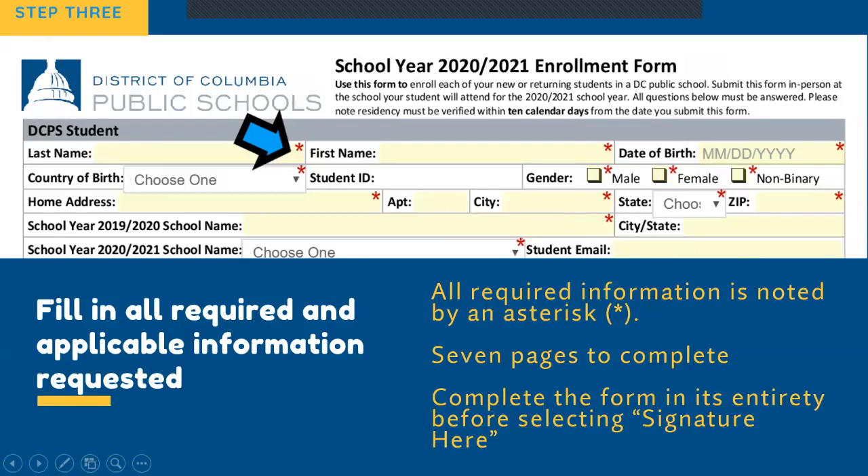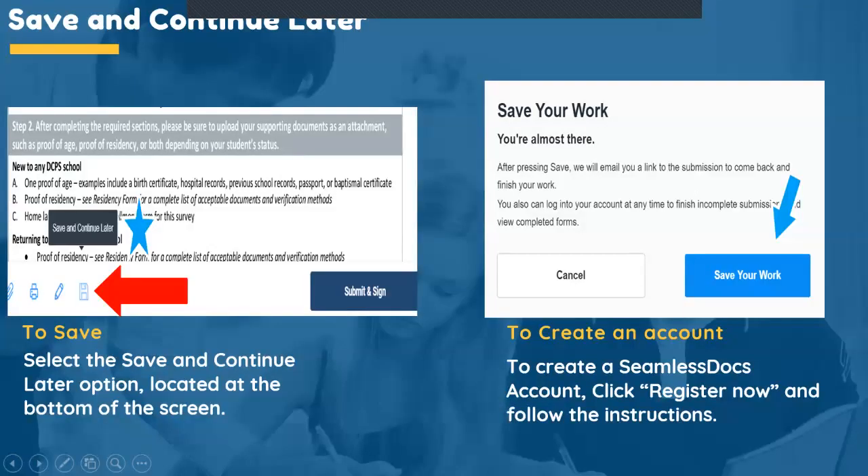Complete and review all the forms before you select the signature option at the bottom of your page. If you are unable to complete all forms in their entirety, you can select the Save and Continue Later symbol located at the bottom of the page — it looks like a floppy disk. After saving, you will be prompted to create an account with Seamless Docs so that you can retrieve it later; just click the Register Now button. We highly recommend that you have all your documents ready so that you can complete the process in one sitting.